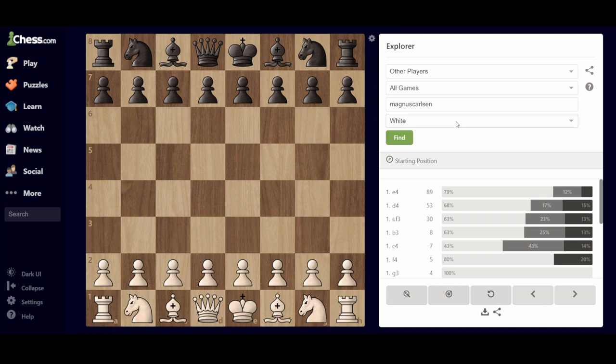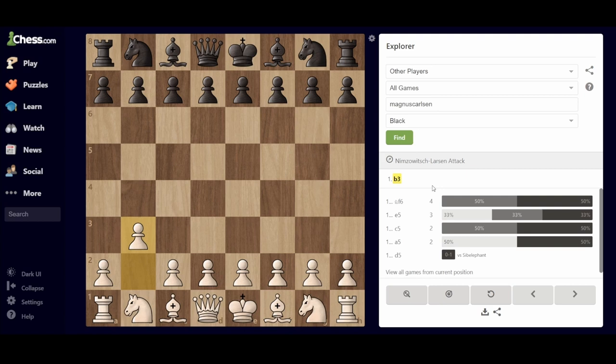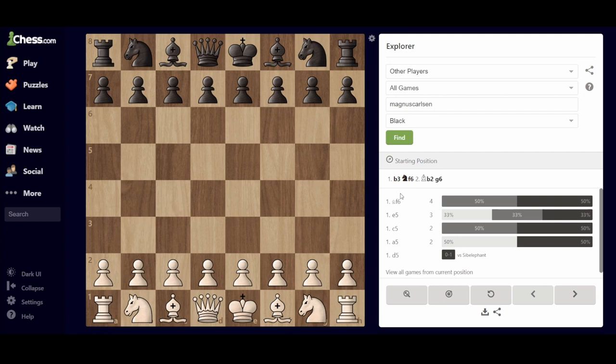Here in the games exploration, you can select the color against the opponent you want to play. For example, you are going to be playing tomorrow in an over-the-board game against Magnus Carlsen and you will be playing with white, so you select black for Magnus Carlsen. For example, you are an avid fan of b3 — you check what your opponent might respond. You see Nf6, Bb2, g6 — he is a big fan of going for King's Indian structures, especially against b3. And you try to make a prognosis of where the game is going to take you.